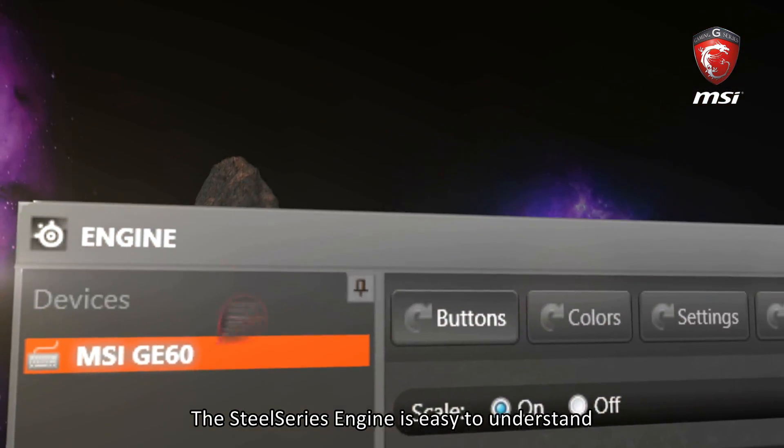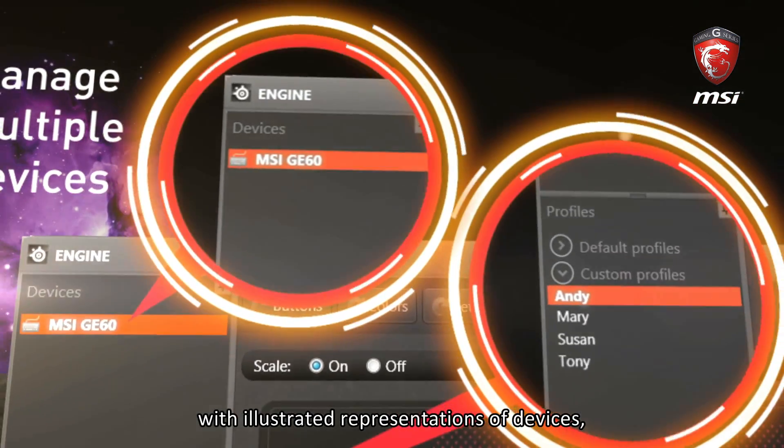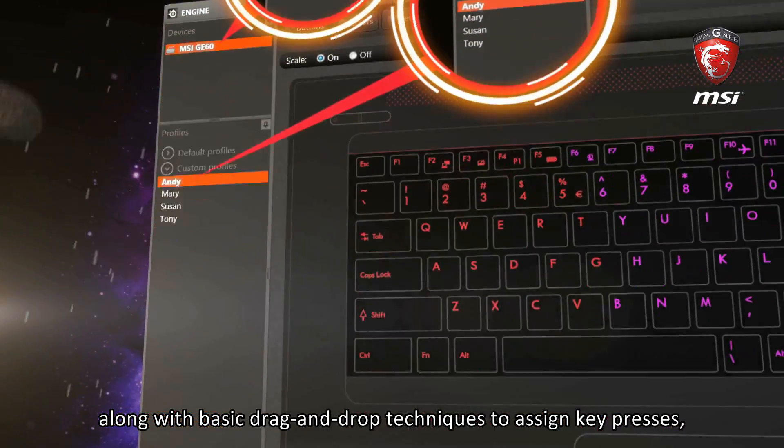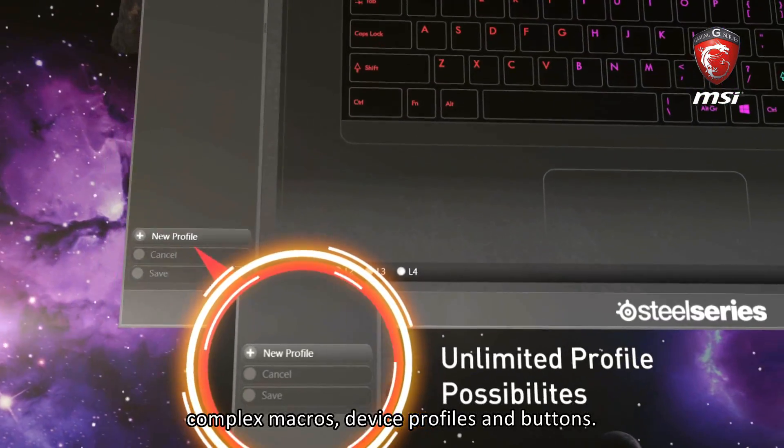The SteelSeries engine is easy to understand with illustrated representations of devices, along with basic drag and drop techniques to assign key presses, complex macros, device profiles and buttons.